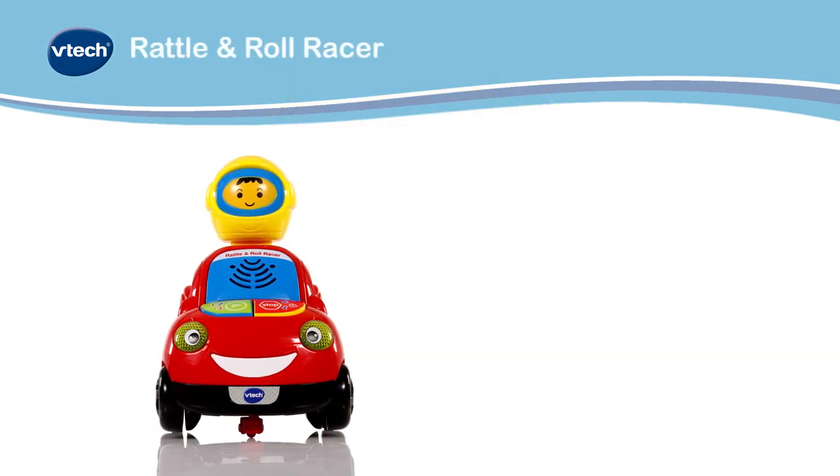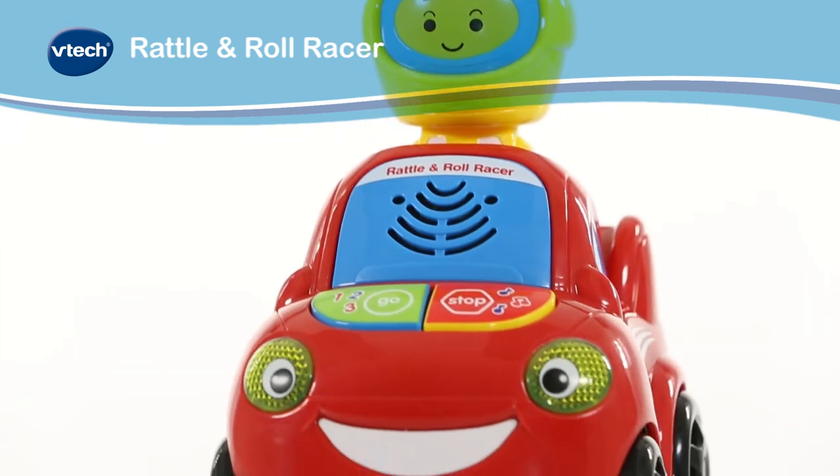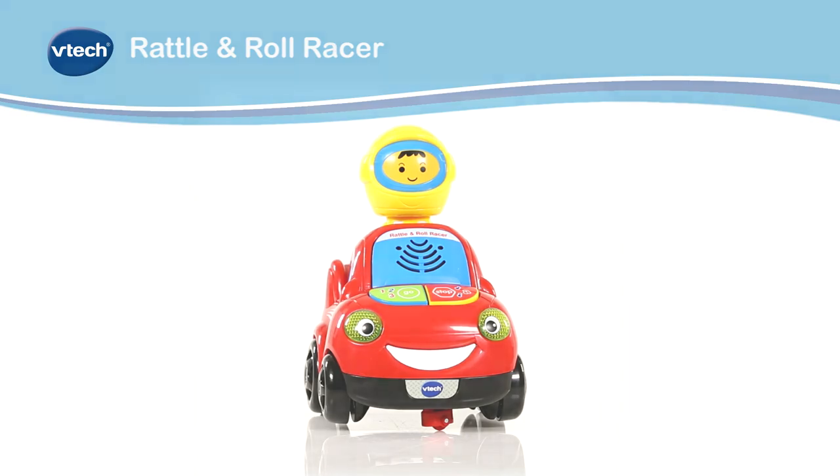Keep Baby entertained and introduce them to the world of cars with this interactive learning toy. The Rattle and Roll Racer from VTEC.